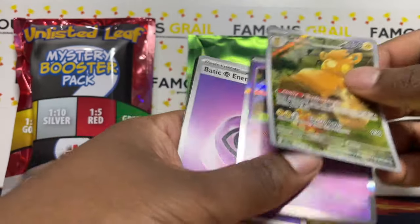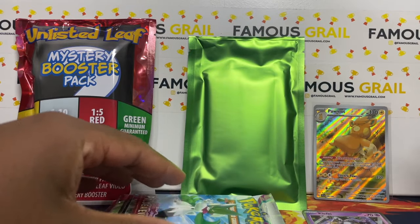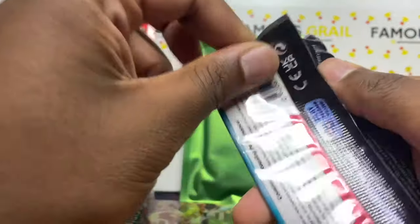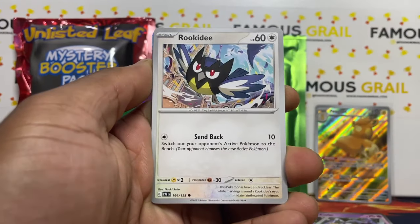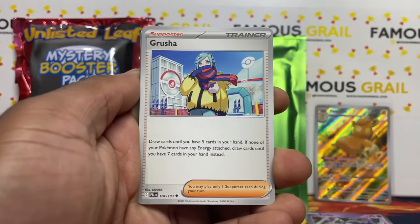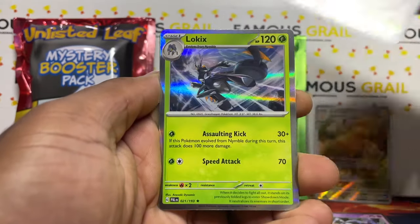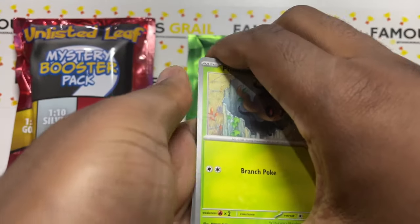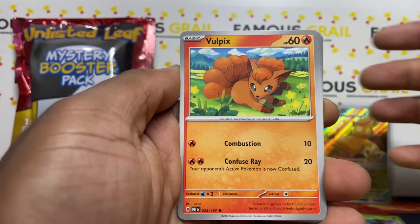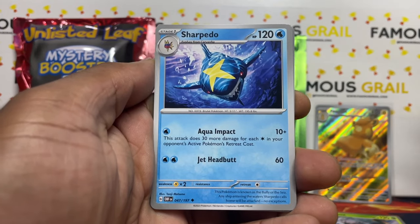Let's start off with the Scarlet and Violet base set. We've got a Pom-pom art rare and a Clefairy holo — let's go! We've got the Pom-pom AR, a nice illustration rare. Moving to Paldea Evolved — I've done a Scarlet and Violet and Paldea Evolved ACE grading return recently so check that out on the channel. Got a holo red from the Scarlet Violet era.